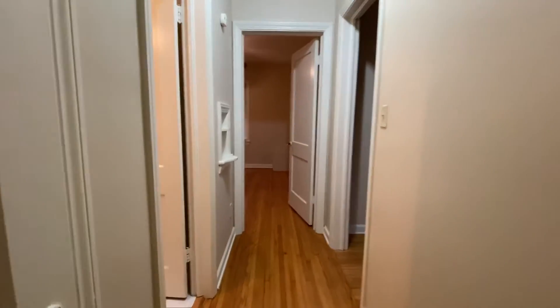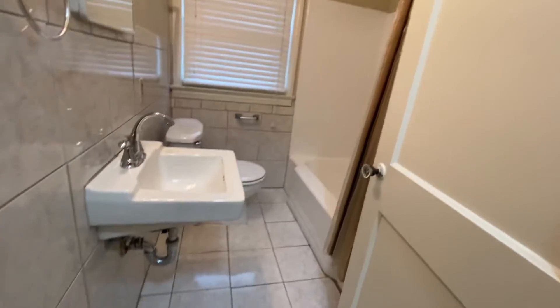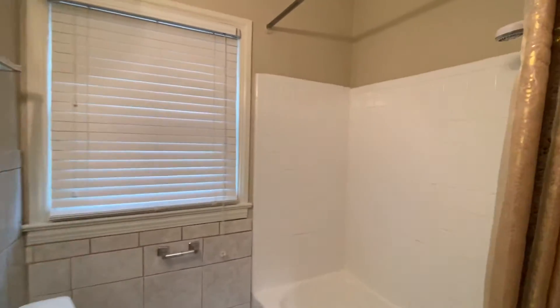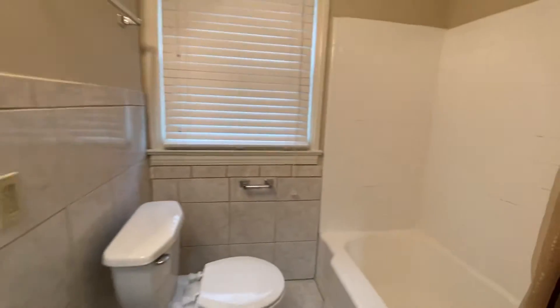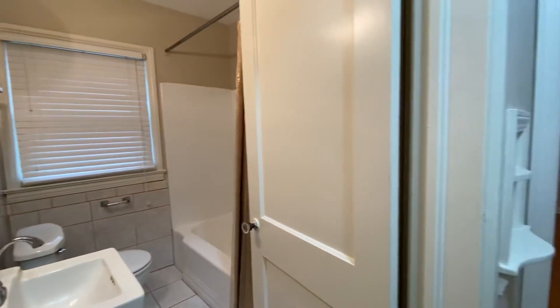Closet there. Linen closet to the right. And then you do have a bathroom — here's your hall bathroom. Really nice tile in here. Really bright white shower tub combo here with a handheld. And then you do have another linen closet right behind the door — there's a linen closet there.